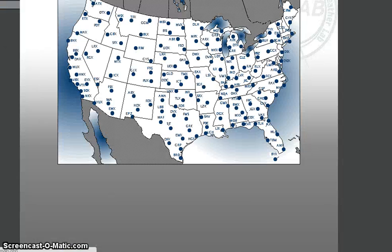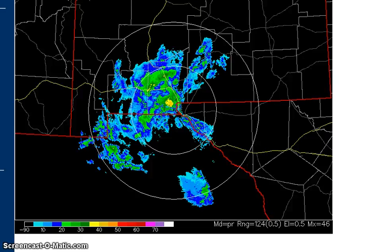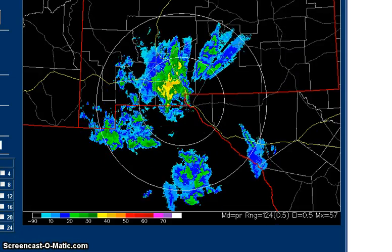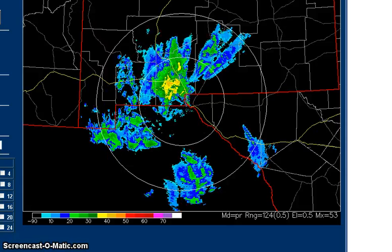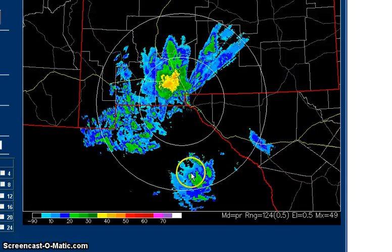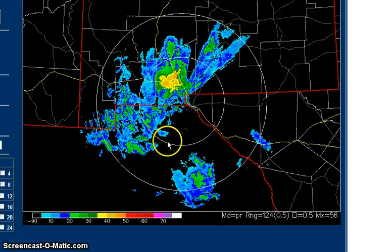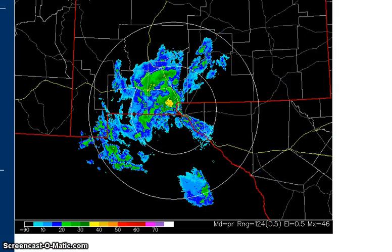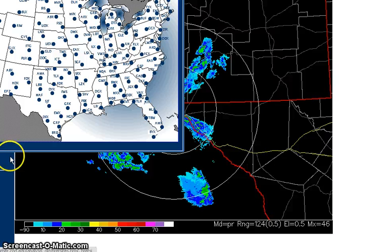I will go to the next radar site for El Paso. Let's see if those frequencies are visible here. We're not quite so visible here — still some very strange movement; the air is moving or the precipitation is moving.